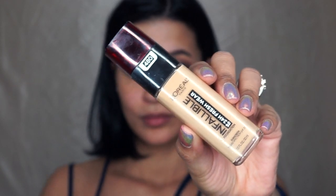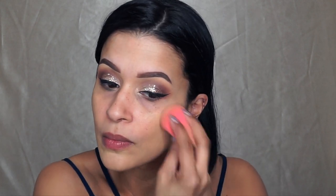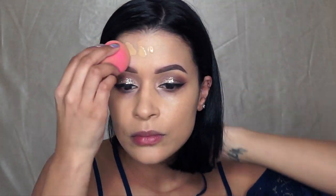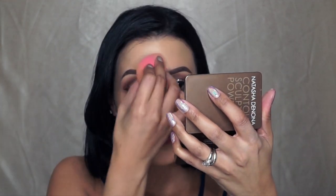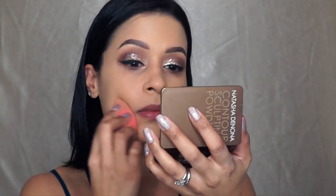Taking the L'Oreal Infallible 24-Hour Fresh Wear Foundation and applying it to my Beauty Blender, I'm just going to pounce that baby on my face and blend away. Just looking a little bit closer and making sure that I really get that foundation into my skin.